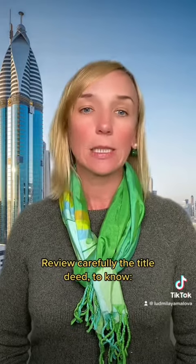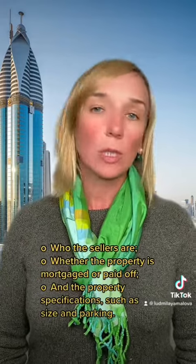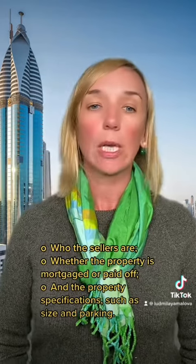Review carefully the title deed to know who the sellers are, whether the property is mortgaged or not, and the property specifications such as size and parking.